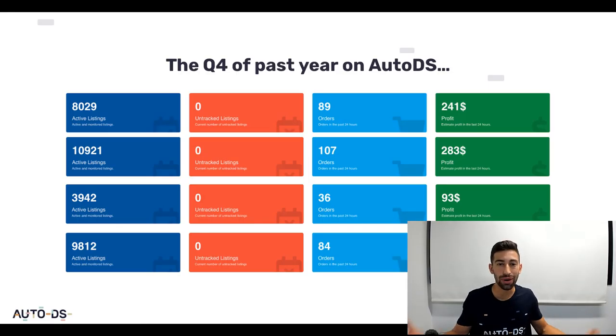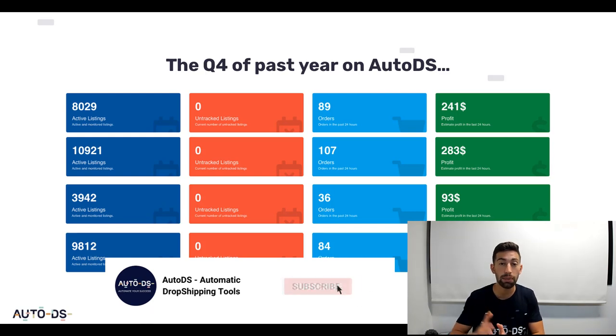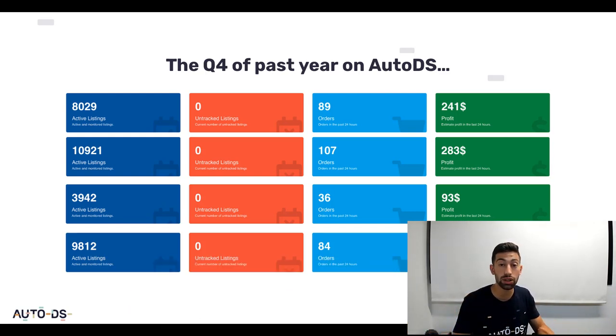Hello everybody! As we said in our communities and in our past videos, the Q4 event is the most important masterclass for us at AutoDS because we know the potential. This is why I saved this strategy the entire year just to share with you during this period so you can really maximize your sales. So let's understand what is the PGU strategy that will be discussed during the masterclass.